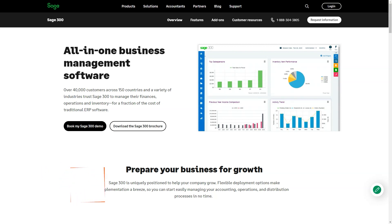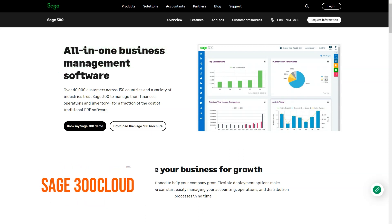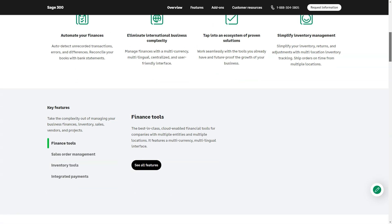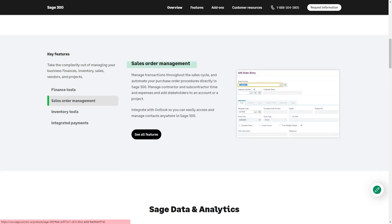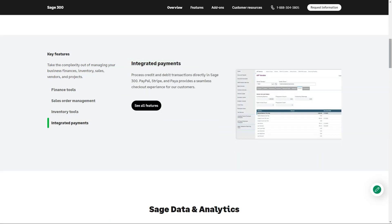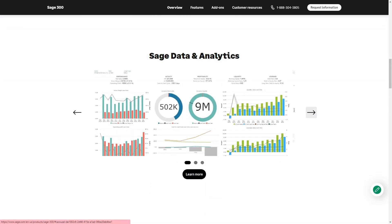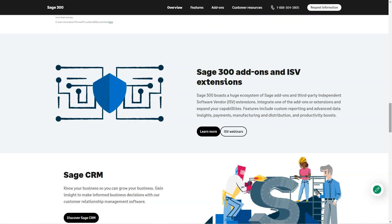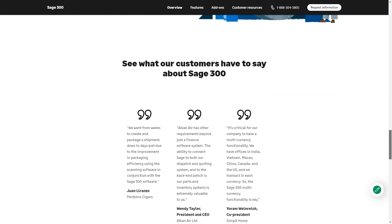What is Sage 300 Cloud? Sage 300 Cloud helps businesses manage their finance and accounting needs. The product takes the complexity out of managing business finances across borders, in multiple currencies and locations. Sage 300 Cloud is especially sought after by companies with complex corporate structures such as multi-entities, franchises, and companies with international subsidiaries, as it has robust GL consolidation features and can easily account for inter-company transfers automatically.